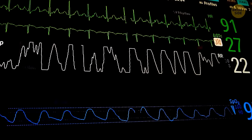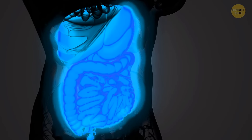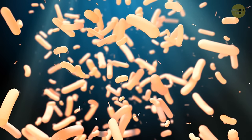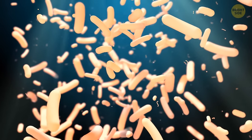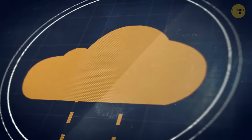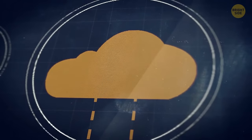Some of the bacteria living in your gut can produce electricity — shocking! They give off electrons, and this creates tiny electrical currents. That's likely to be the bacteria's backup system, their way to generate energy.